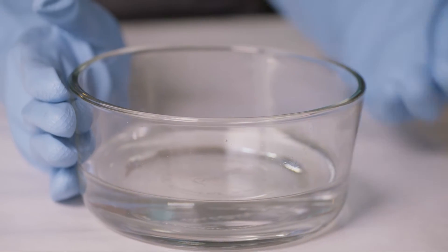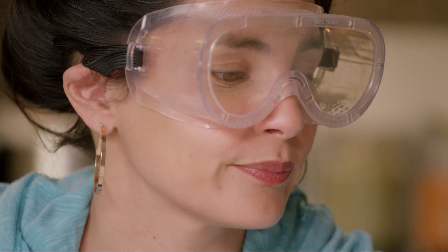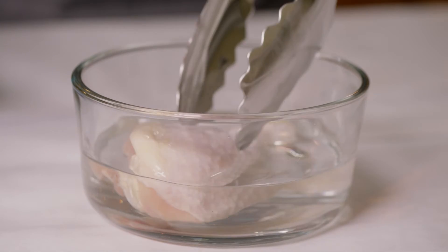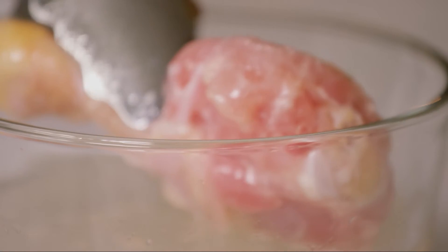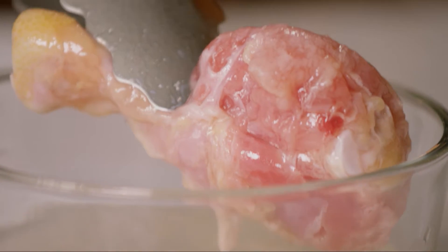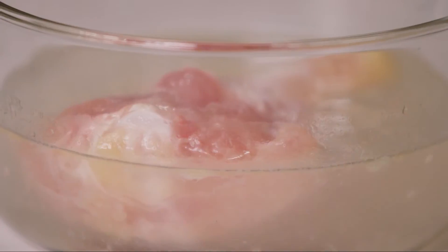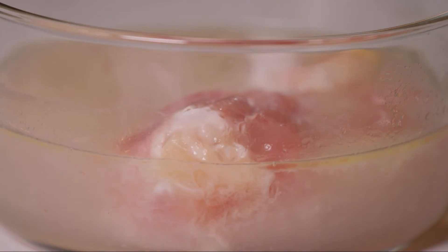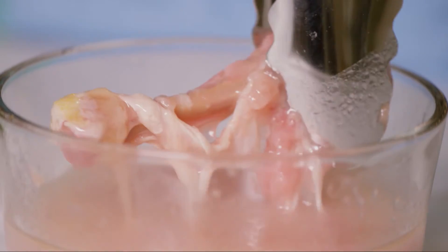The solution may look clear and innocent like water, but don't be fooled — this is one bad kitty. And you do not want to get this on your skin or your eyes. Seriously. So what makes it so corrosive?